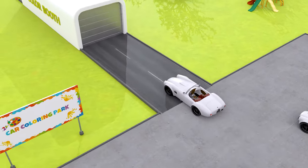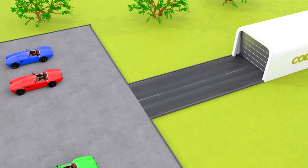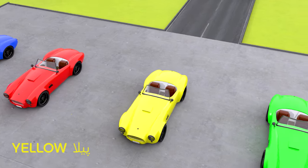Our fourth car is here. And this car is yellow, yellow like the sunshine.